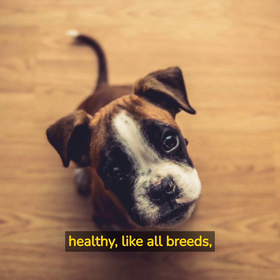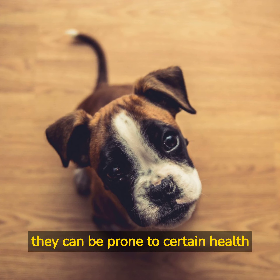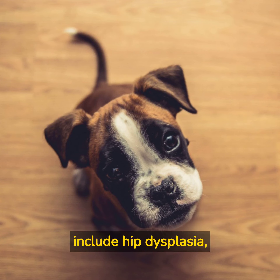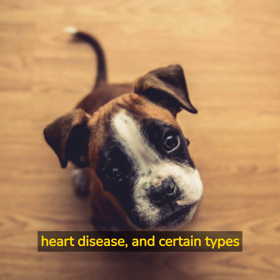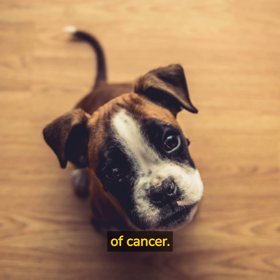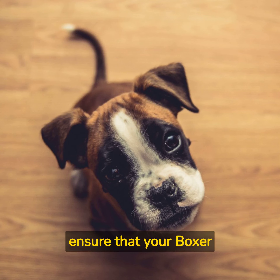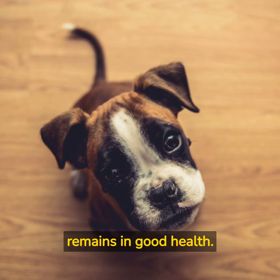While Boxers are generally healthy, like all breeds, they can be prone to certain health issues. Some of the most common problems include hip dysplasia, heart disease, and certain types of cancer. It's important to choose a reputable breeder and to keep up with regular veterinary checkups to ensure that your Boxer remains in good health.